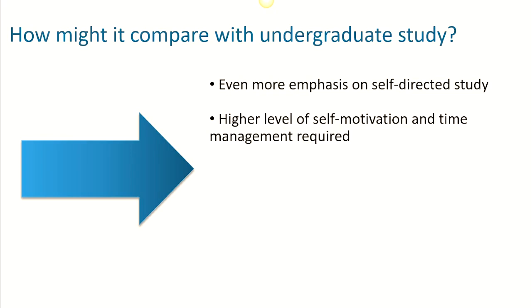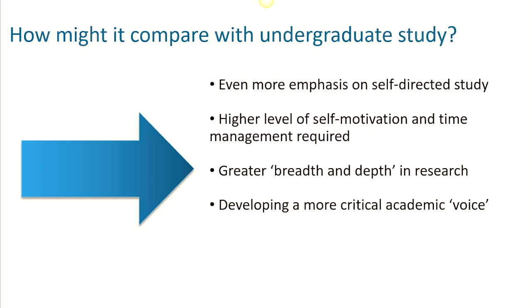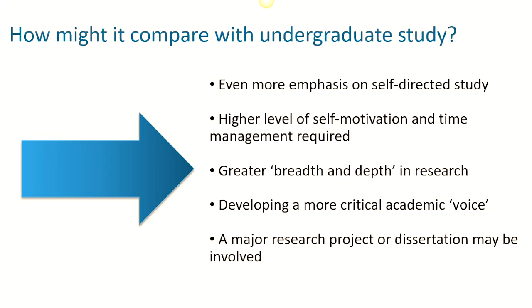This also means managing your time and staying motivated is even more important. You'll also be expected to engage with a wide breadth and depth of research and evidence and, of course, think critically. This will consist of really evaluating and critiquing ideas and information, developing a strong critical academic voice. It may also be that a major research project or dissertation is undertaken.